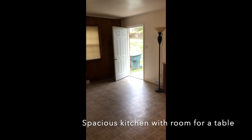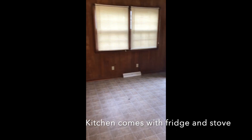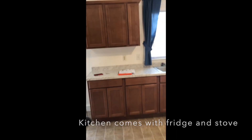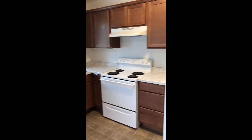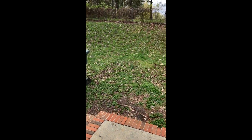Entering into the kitchen — all the appliances you see are going to stay and you can definitely fit a good sized table in here. And then your back door. We do ask that you please keep the grass cut and keep the bushes trimmed. If you want to plant some flowers you can definitely do so.